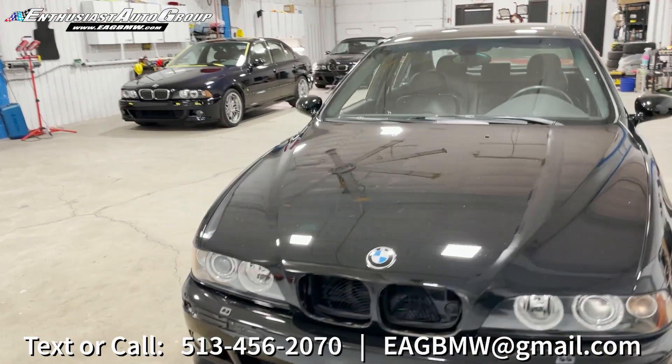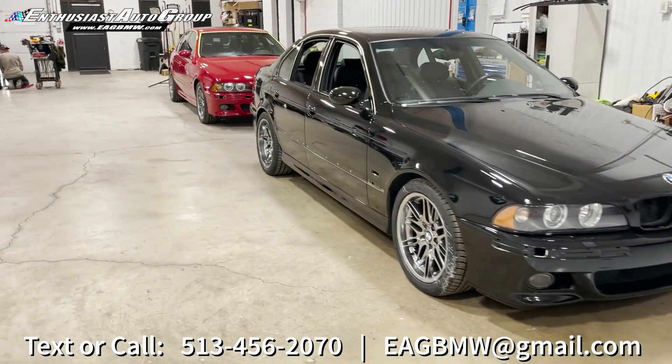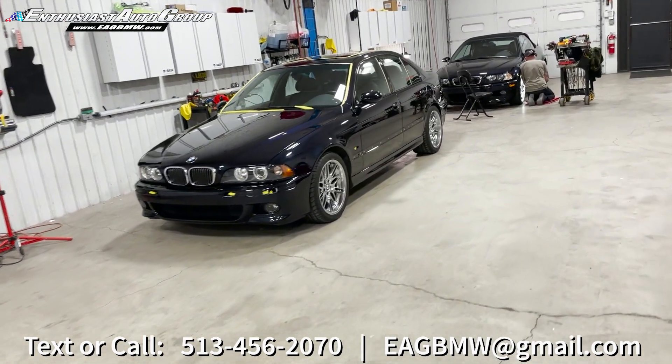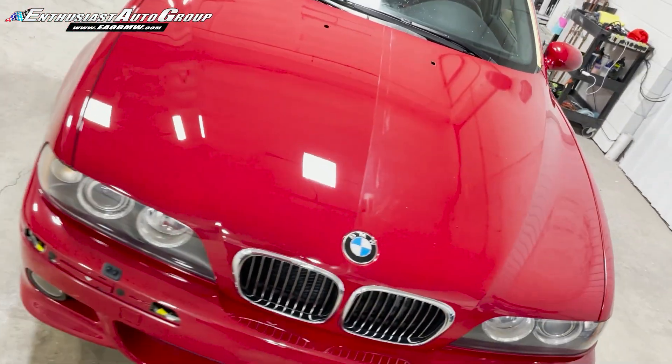So do stay tuned for more first looks, hit that subscribe button, turn your notifications on, and certainly do reach out if these are cars that would be of interest to you. This Carbon Schwartz is just an absolute sweetheart. You can get a good idea of the EAG paint correction process here too — it makes a world of difference.